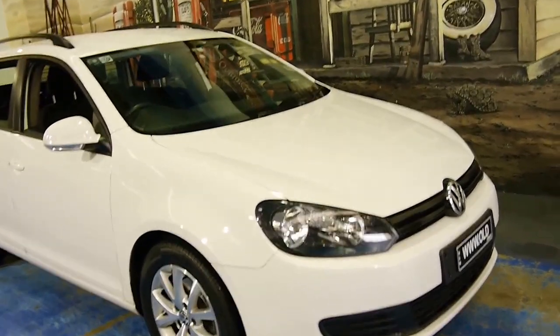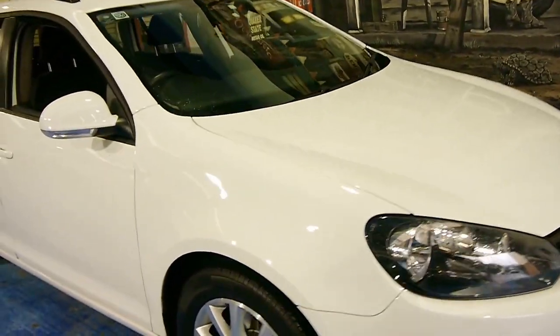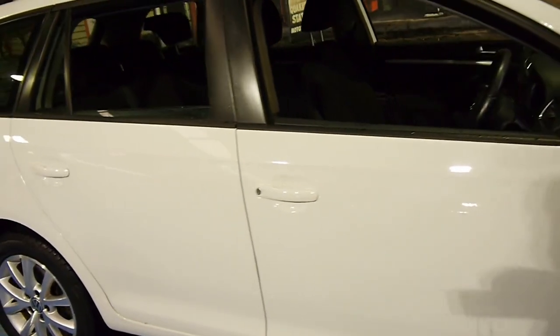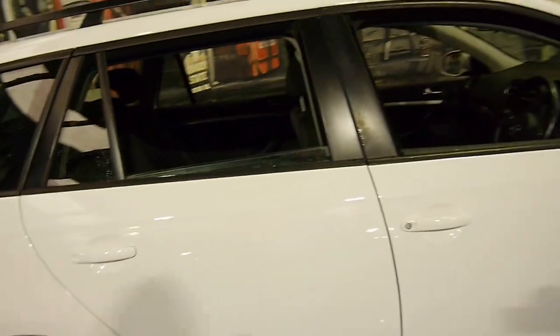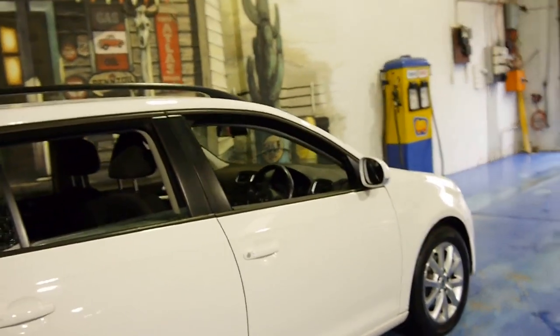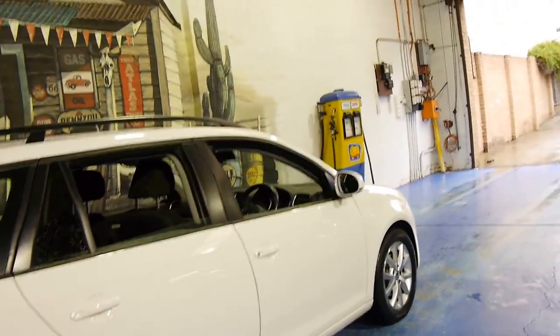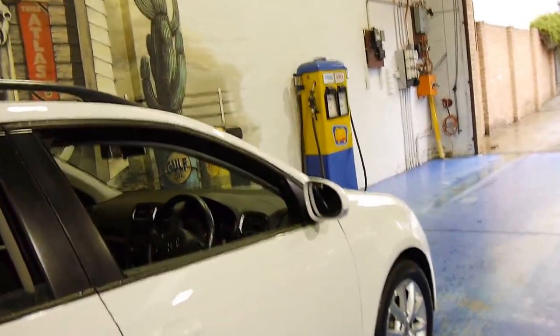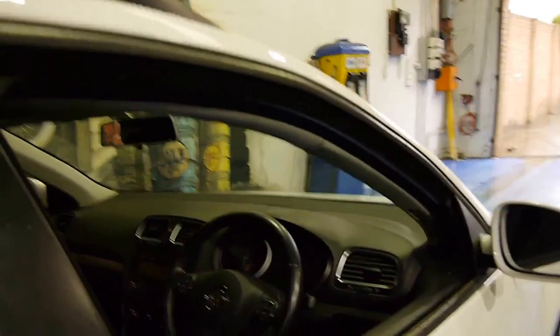Today we have for you a 2011 Volkswagen Golf Station Wagon. My name is Philip Tarrant and I'm going to talk to you a little bit more about this lovely car we're presenting for you today. It's white in colour with charcoal interior, and it's a comfort line.